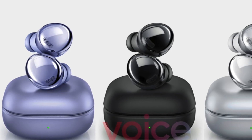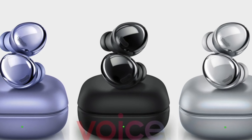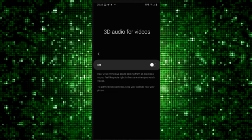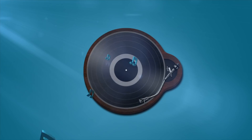We now know why Samsung is calling their new earbuds the Galaxy Buds Pro. According to a recent leak, the Galaxy Buds Pro will feature a 3D spatial audio mode for videos, giving users a more immersive experience with audio coming from all directions.